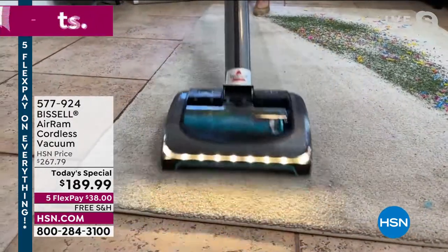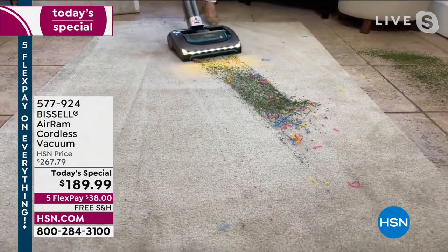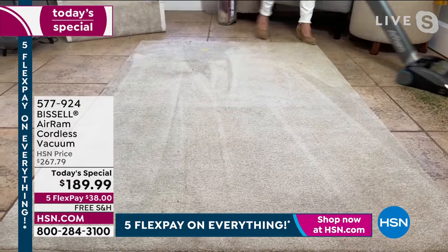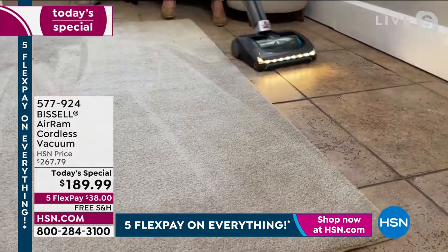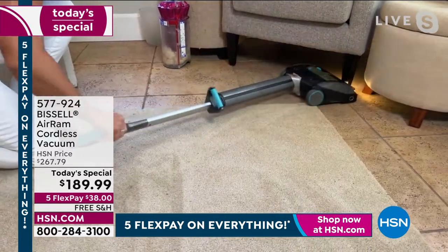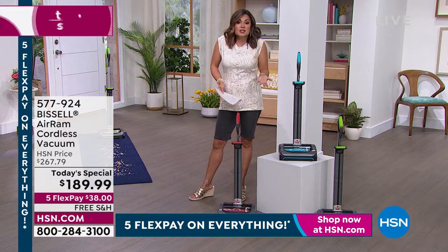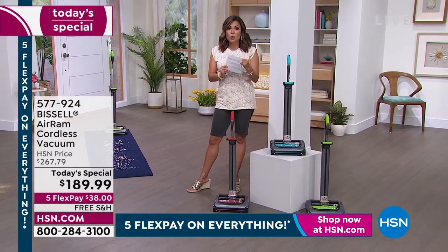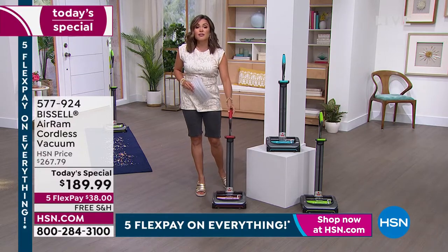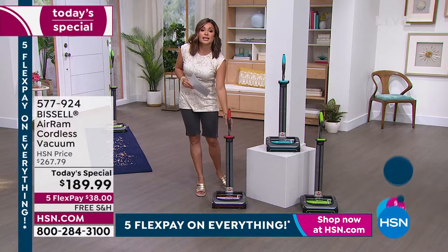Think about the vacuum you have right now — is it super heavy? Are you sweating by the time you're done? Do you have to constantly unplug, rearrange, re-plug in, move furniture? My corded vacuum was like a giant pretzel — I could not get that thing to wrap regularly around the vacuum anymore. This is a major upgrade of something you will absolutely use over and over again. This is the kind of thing you're going to use every single day. Everyone in your family will use it. We've been working for two years to get enough quantity to make it a Today's Special. That day is today.